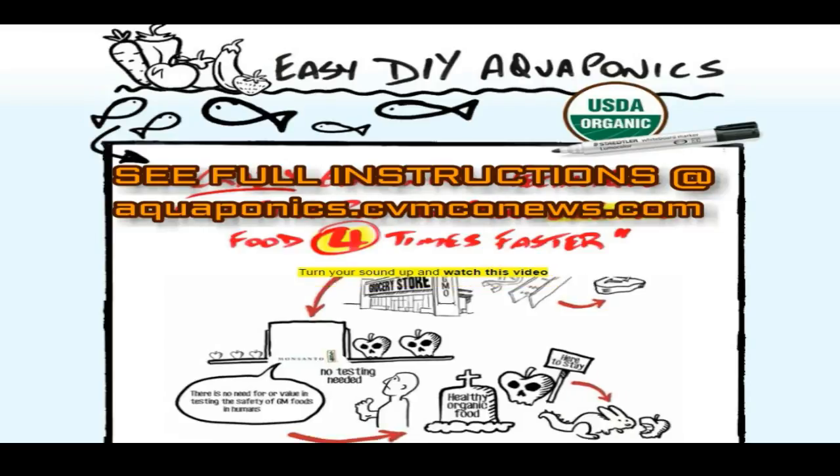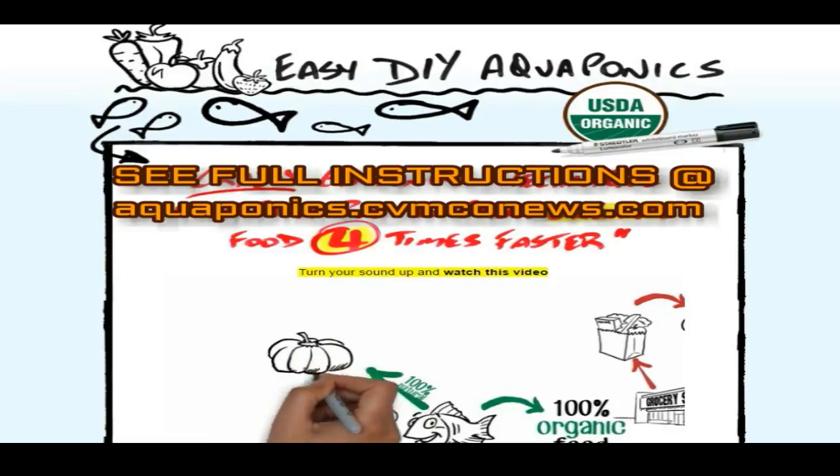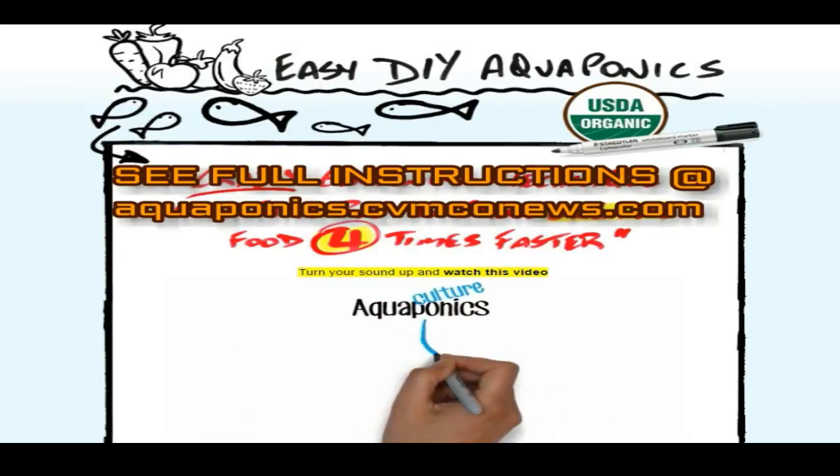So let's go back to that fish from the start of the video and how this fish is personally responsible for creating a way to produce 100% organic food. It's called aquaponics. Aquaponics is the combination of aquaculture, which is raising aquatic animals such as fish, and hydroponics, which is growing plants without soil.